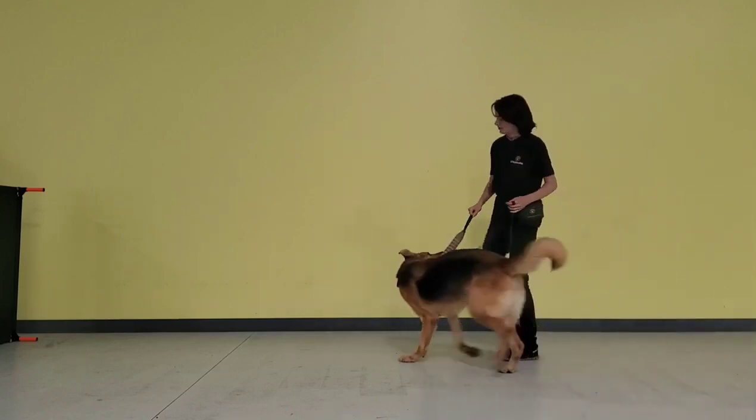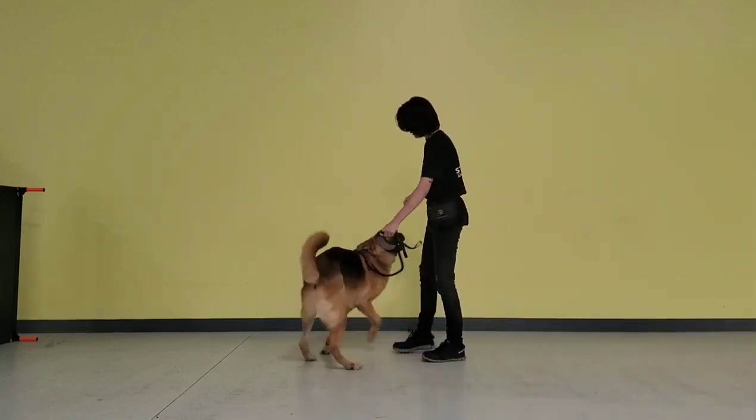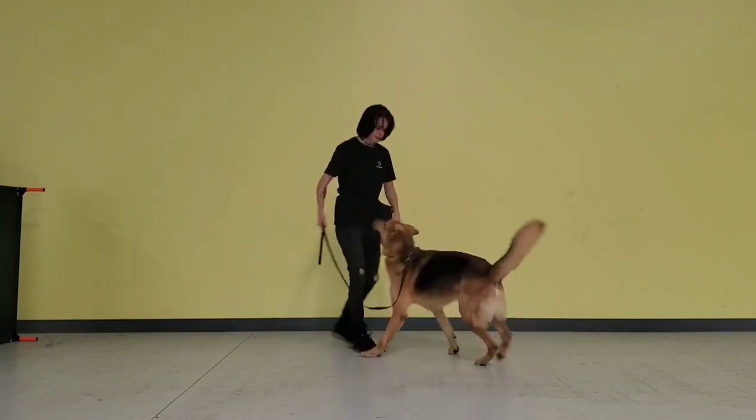Hello, my name is Kendra, and this is Bruce, and this is his go-home video detailing what he knows how to do in obedience.